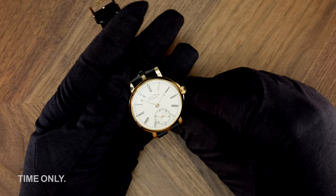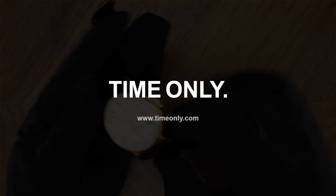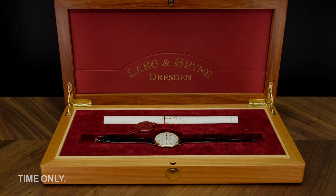It is an absolute privilege to be able to review the beautiful Friedrich 3 for you today. Before we delve in, it is worth mentioning the gorgeous presentation case that Langenhainer houses each of their watches in.